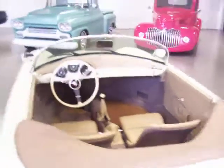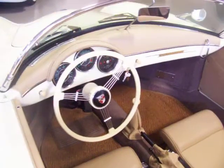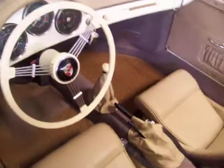Beautiful combination with the tan interior. We've got the dual carbureted 1600cc motor in this. They're a blast to drive. I'll let you hear it start up and running.